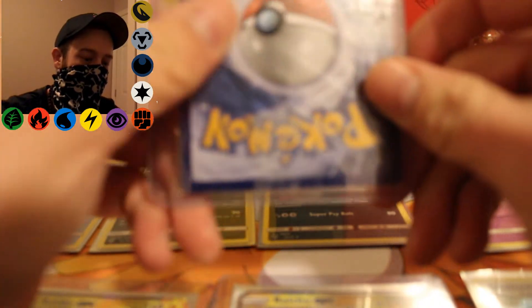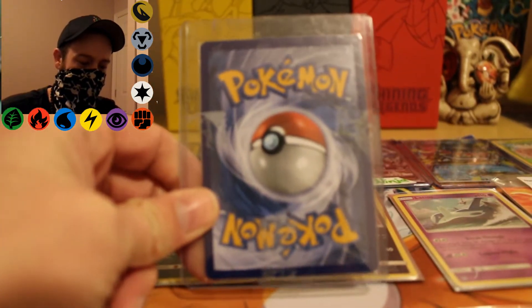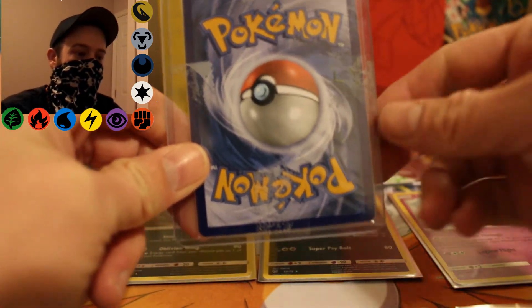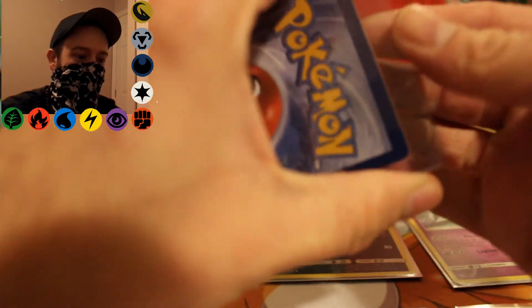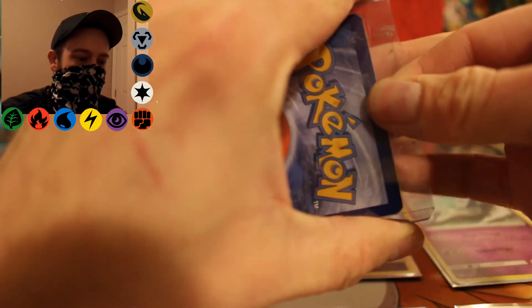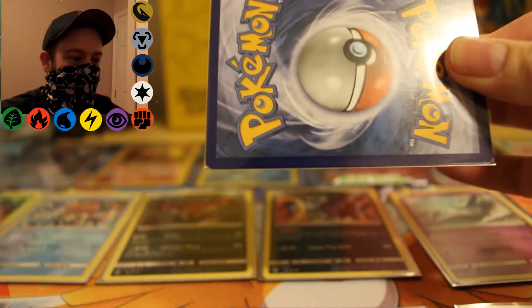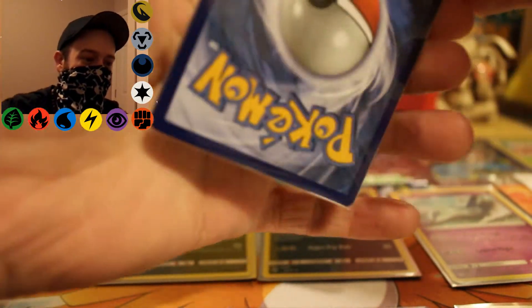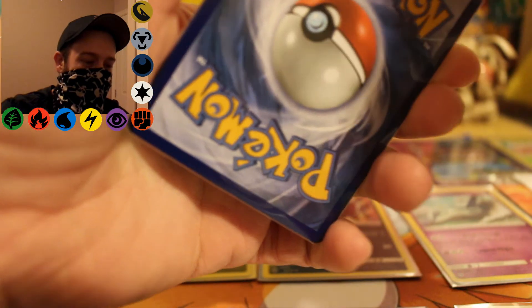Alright, so we got stuff in a top loader here. I don't remember exactly what I got — I know there's a Pikachu in it, but besides that, let's open this top loader and see what there is. Oh, you got that stuff in there good. Sweet. Alright, and then we also got a sleeve.